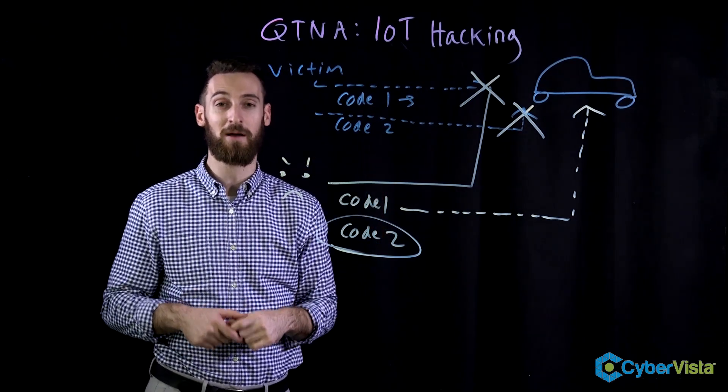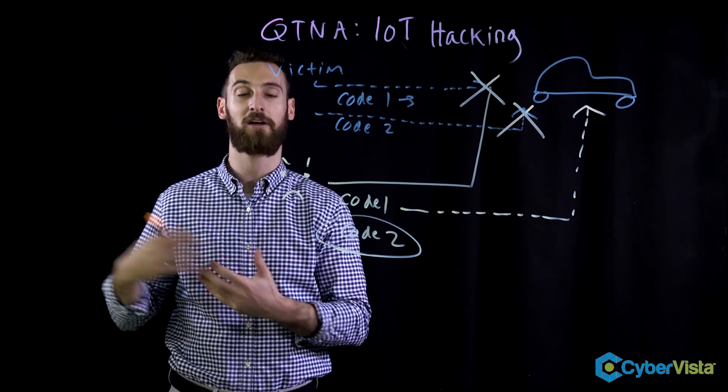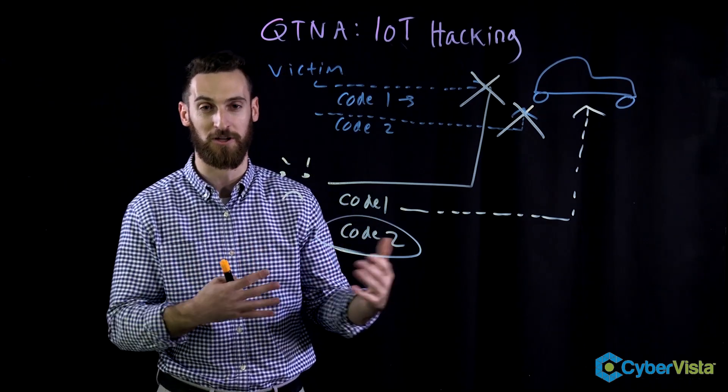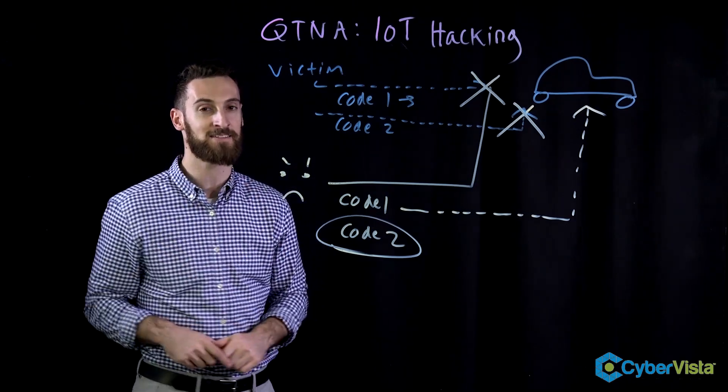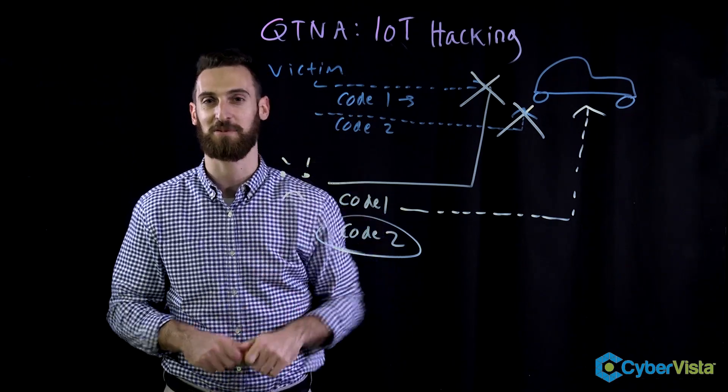Hope you found this interesting. Remember, this is what happens when IoT device manufacturers prioritize ease of use over security. So no matter how cold it is, make sure you don't use your fob — just go up and unlock your car manually. We'll see you next week.